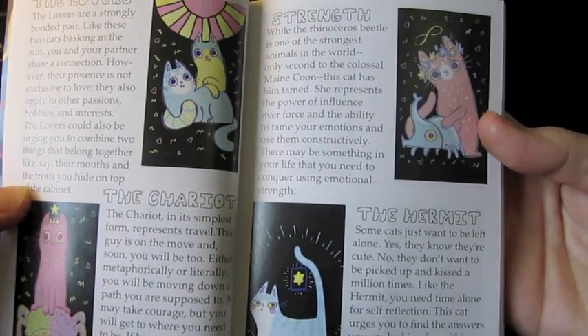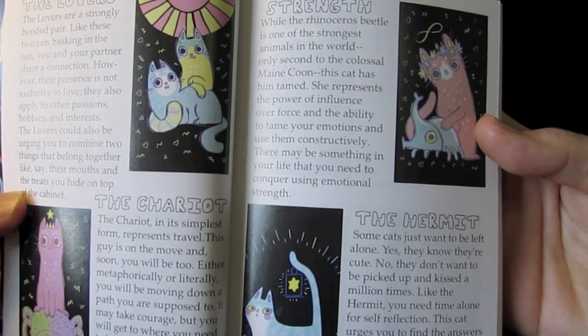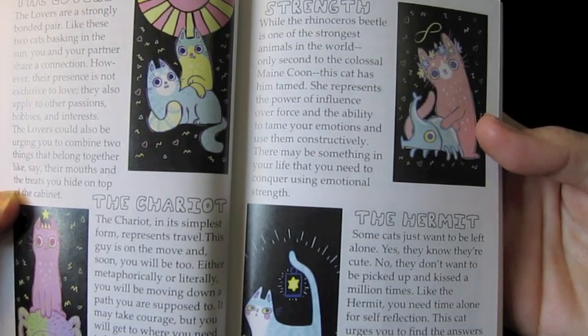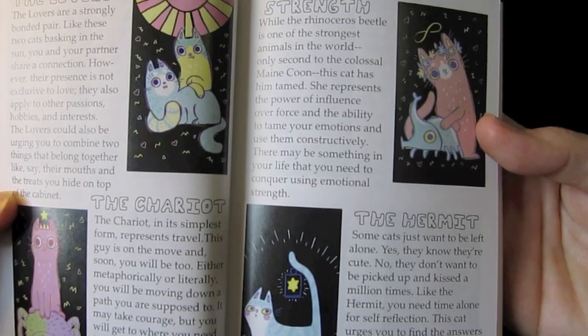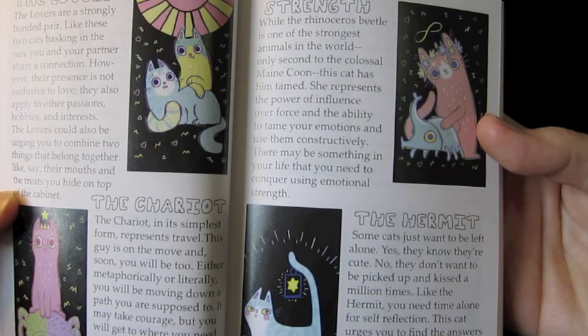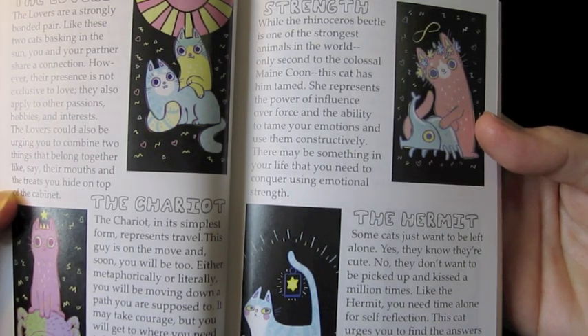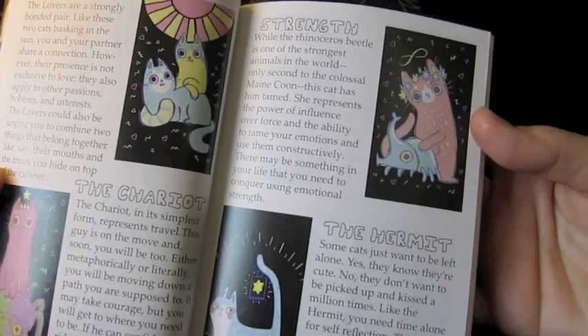The Strength card description reads: while the rhinoceros beetle is one of the strongest animals in the world, only second to the colossal Maine Coon, this cat has him tamed. She represents the power of influence over force and the ability to tame your emotions and use them constructively. There may be something in your life that you need to conquer using emotional strength. That's cool.